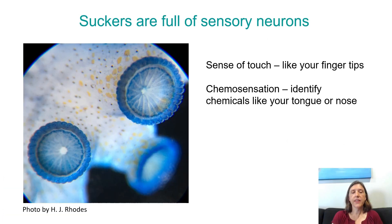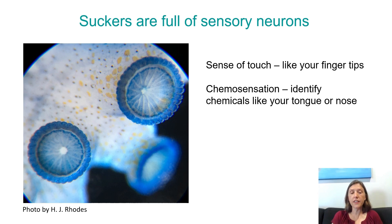The suckers on octopus arms are full of sensory neurons. In this picture I took, this is a little bit of octopus arm stained with a blue dye selectively taken up by neurons. You can see there's a little bit of blue on the skin of the main arm scattered in with some black and yellow dots — the black and yellow dots are part of their camouflage system. But on the suckers, you see tons of blue dye has been taken up. These octopus arms are not normally blue — all that blue dye has been taken up by all the sensory neurons present on the suckers. The suckers have a sense of touch, very acute like your fingertips. They also can do chemosensation — identifying chemicals they come into contact with, much like your tongue or nose identifies chemicals.